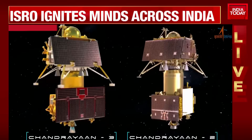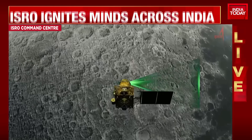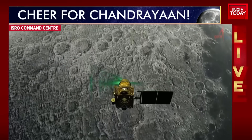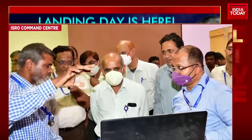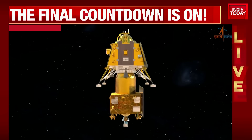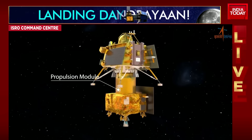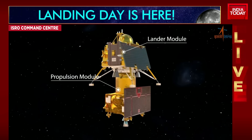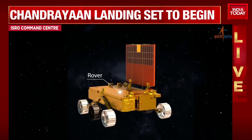The largely unexplored south pole of the moon has been chosen as the intended landing site, since there is a possibility of finding ice and other minerals which would be vital resources for future explorers. Apart from continuing investigations pioneered by Chandrayaan-1 and Chandrayaan-2, the Chandrayaan-3 mission will also provide invaluable data to the science community around the world.